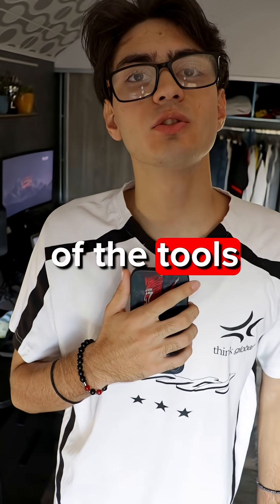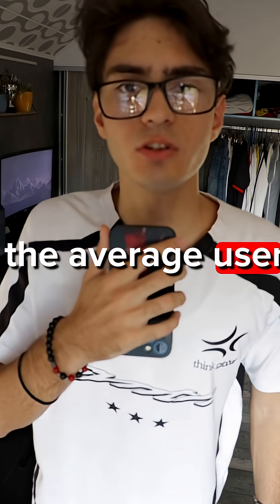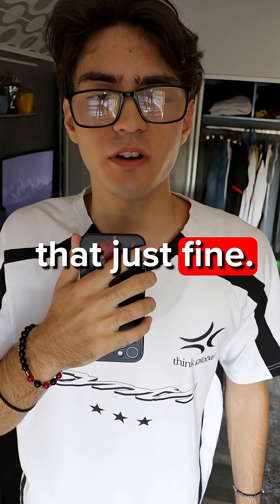Number 2: Falcon. This is a lesser known entry on the list. However, I believe it still has all of the tools necessary to keep yourself private on the internet, while not being excessive. I would not recommend it to the average user who just needs some privacy, as LibreWolf or Firefox can do that just fine.